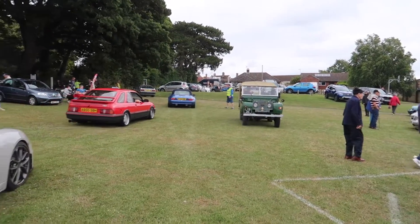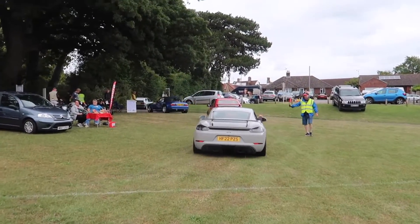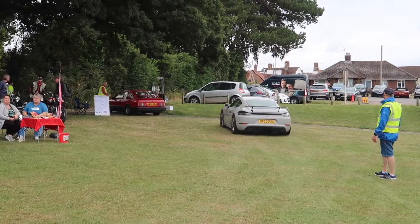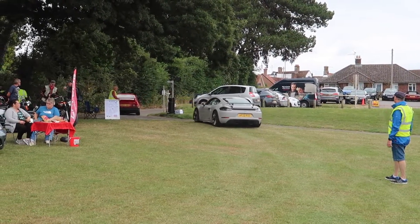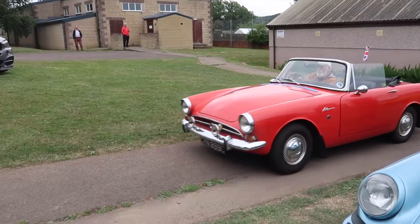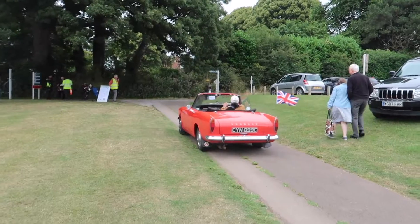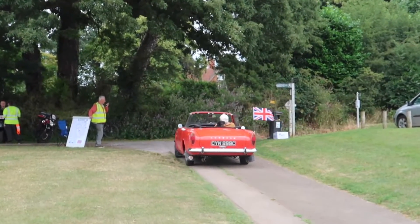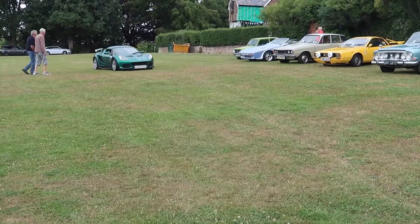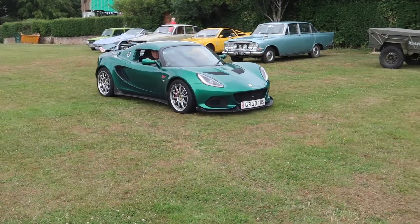Old Landy's just turned in. Nice old Alpine — Sunbeam Alpine's leaving. Lotus Exige is leaving.